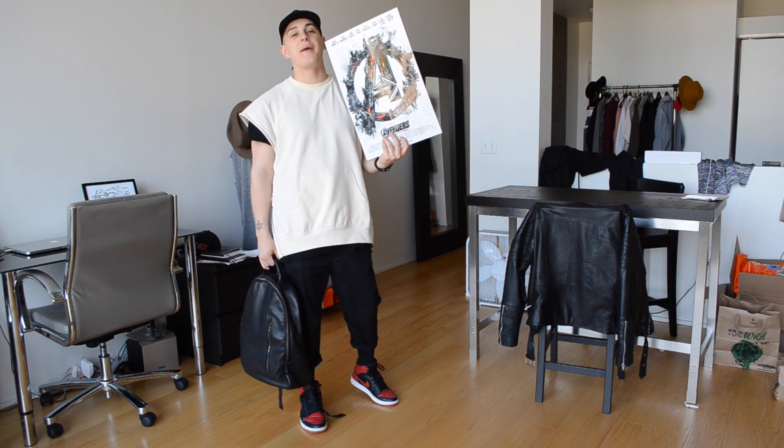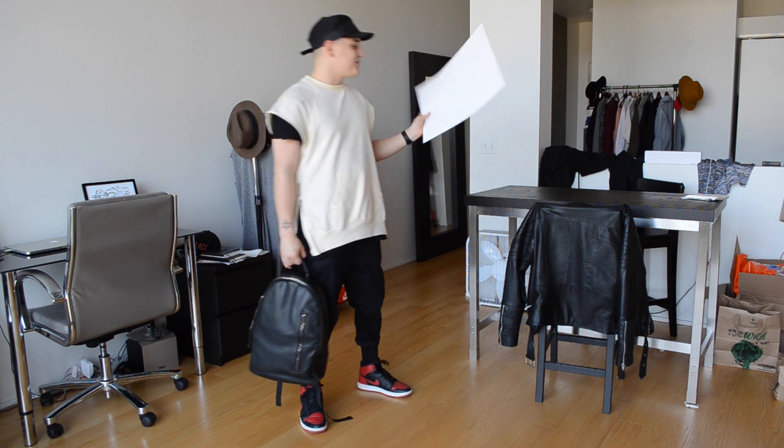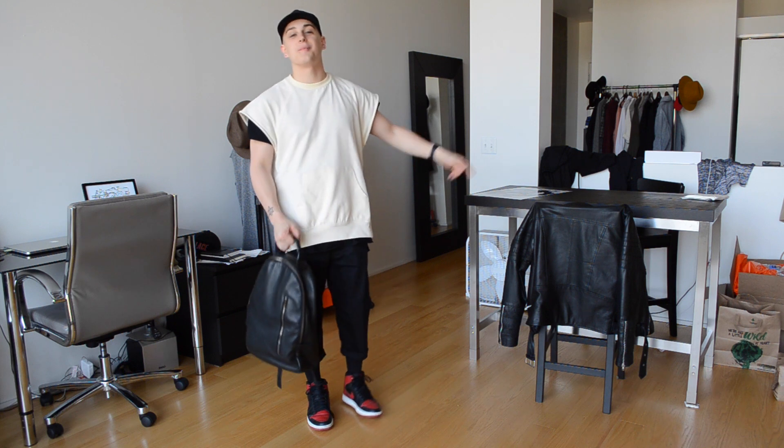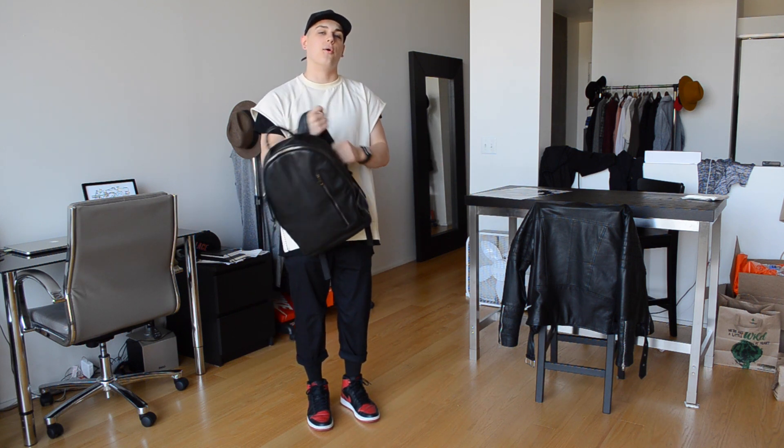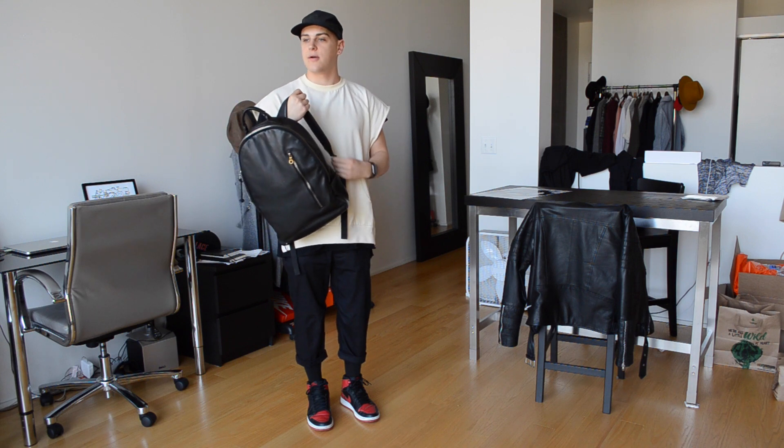Avengers was dope fam — it was freaking lit. You guys should go see it. I'm a huge nerd like I said. I gotta get going — I haven't had coffee yet so I gotta do that right now.